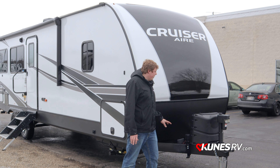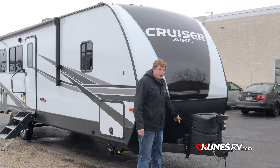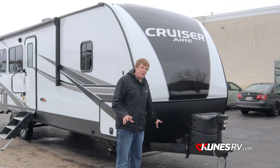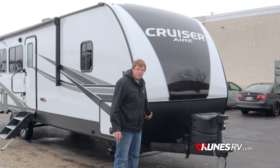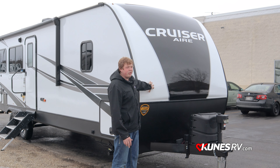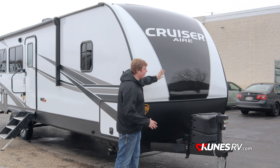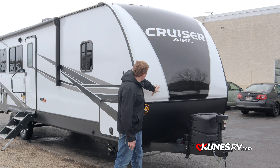Starting at the front of the coach, you've got a full power tongue jack with an LED light on the front. Two 20-pound LP tanks are already on the vehicle, plus a spot for a group 24 battery. There's also a solar panel prep package with a plug on the outside for a mobile solar panel. On the front you've got a full diamond plate bottom exterior for rock guard, and up top a full fiberglass painted front cap — these front caps are ideal as they take more abuse going down the road and have a lot more insulation inside, raising your R-values.